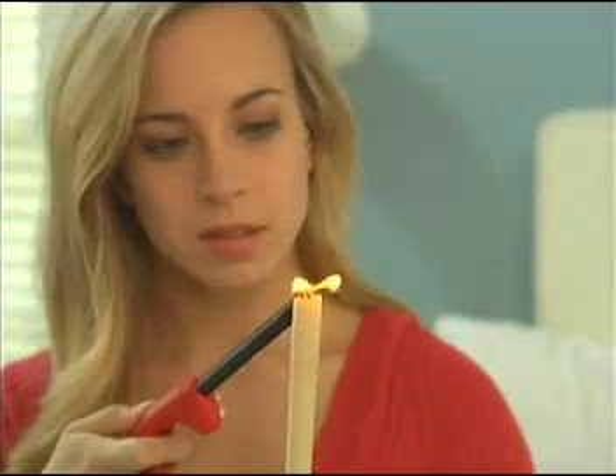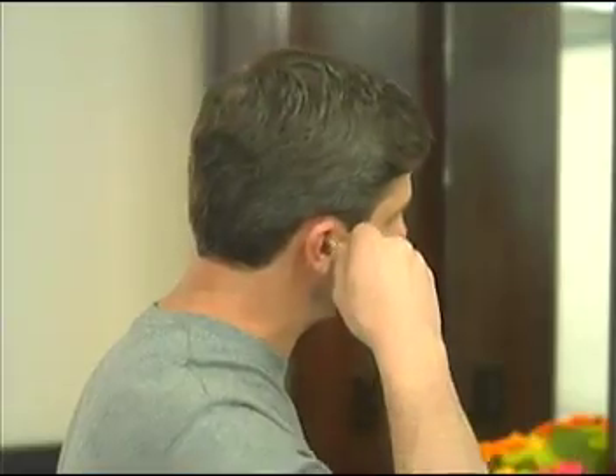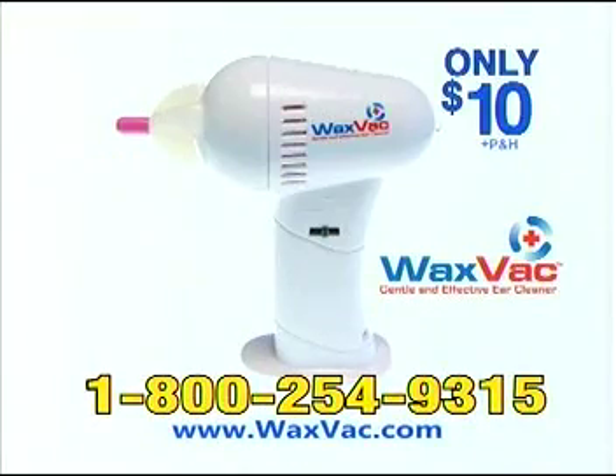If they like it, I love it. What a great idea. WaxVac just makes sense. Stop using other ear cleaners that don't work and stop using cotton swabs that can damage your ears. Call and order the WaxVac now for only $10.